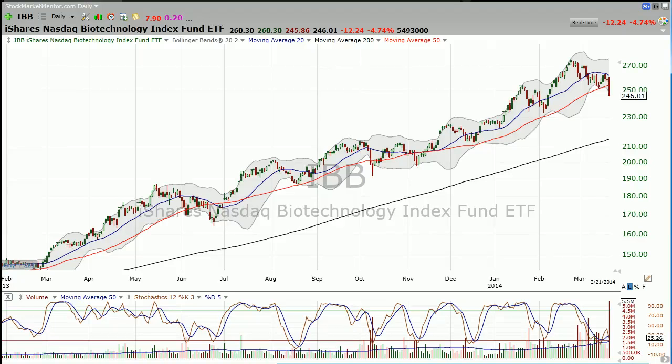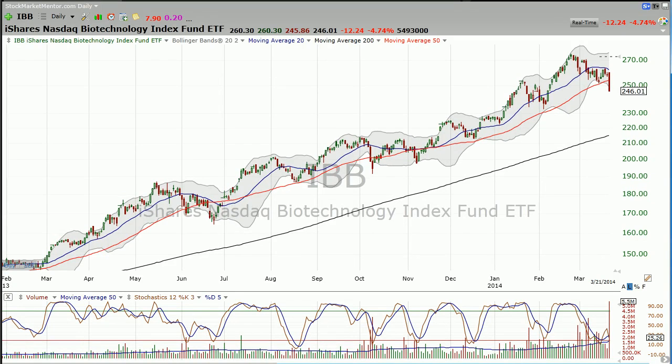Hi, Dan here on Saturday, March 22nd, and in this video I want to look at the biotech index, the IBB.